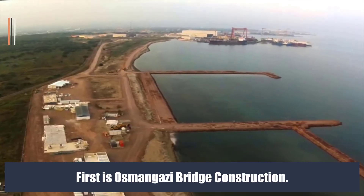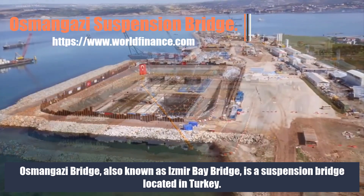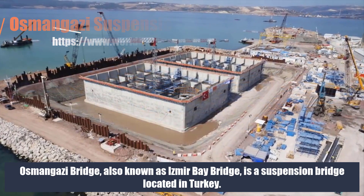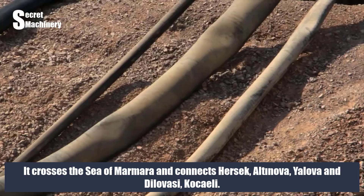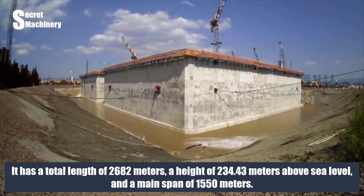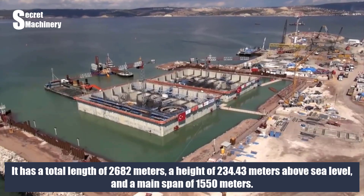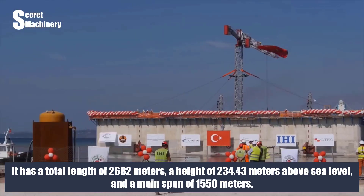First is Osman Gazi Bridge construction. Osman Gazi Bridge, also known as İzmir Bay Bridge, is a suspension bridge located in Turkey. It crosses the Sea of Marmara and connects Hesik, Altnover, Yelover, Delove A.C., and Kosaili. It has a total length of 2,682 meters, a height of 234.43 meters above sea level, and a main span of 1,550 meters.